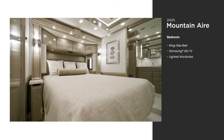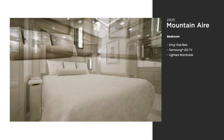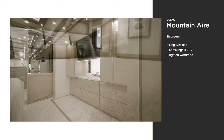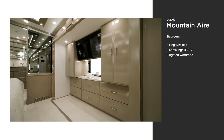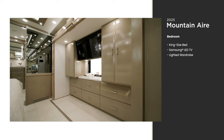Every floor plan of the Mountain Air includes a king-size bed with a pillow-top mattress or optional adjustable support airbed for extra comfort. You can lull yourself to sleep at night to the glow and sound of the additional Samsung LED TV that sits opposite the foot of the bed.